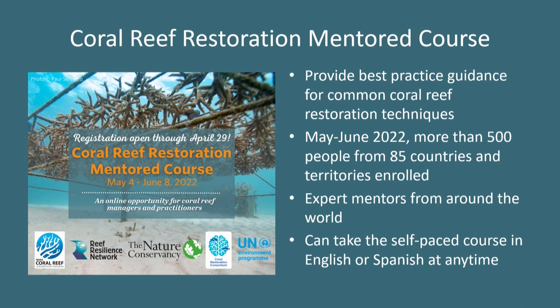I'm excited to see that many of you in the room took our coral reef restoration mentored course, which we held in May and June of this year. We had over 500 people representing 85 countries and territories take the course, which was really exciting. Our goal was to provide best practice guidance to managers and practitioners. This field is rapidly changing, so we were really thrilled that we were able to both update and run another mentored version of this course.